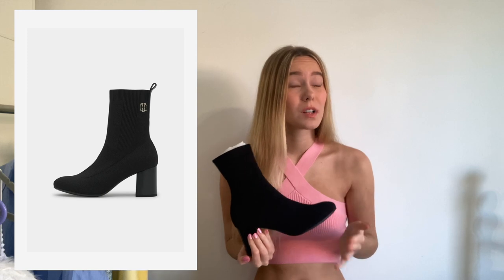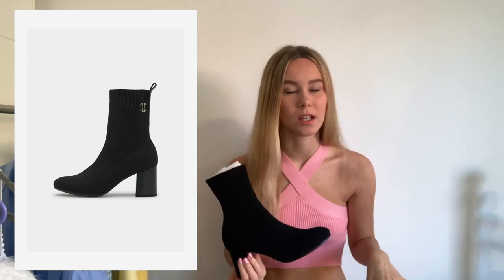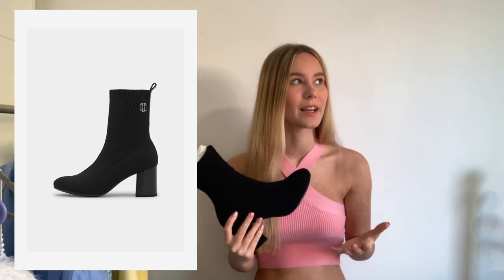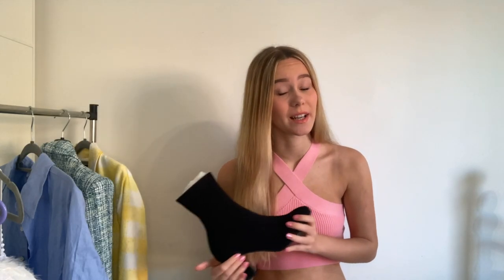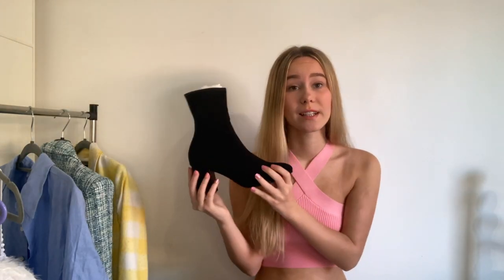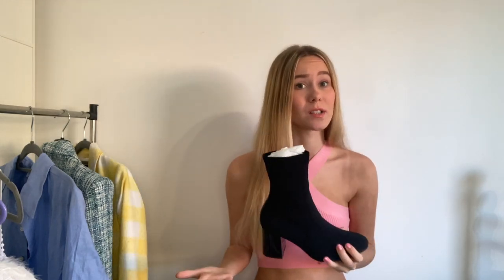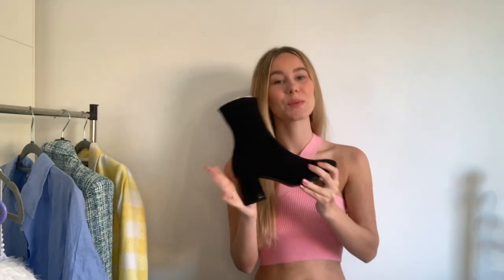I really wanted to share these because they are so very comfortable. Don't get me wrong — after five or six hours of continuously walking, like shopping, I can start to get slight blisters or they do hurt. But I think walking for that long regardless of the shoe you run the risk of that happening. These are so incredibly comfortable, I really recommend them, hence why I wanted to share this year's version. So yes, my Tommy Hilfiger boots.